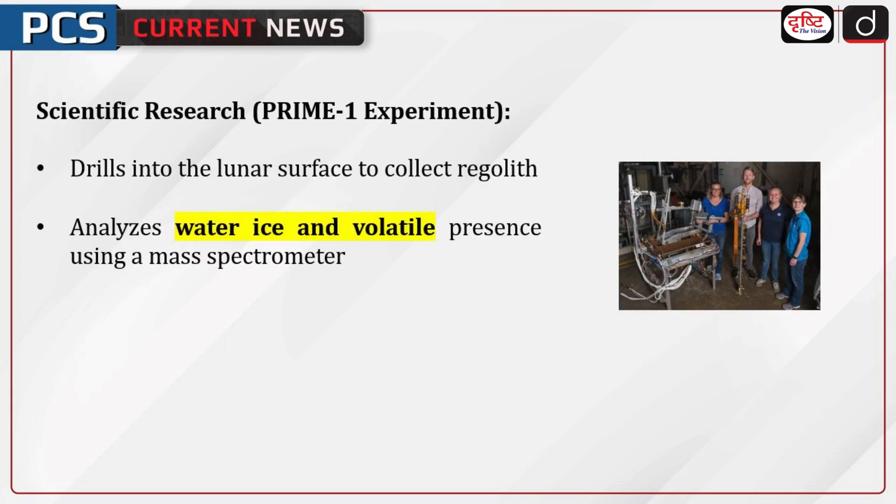NASA's Prime 1 experiment, conducted alongside LSCS, will drill into the lunar surface to extract regolith and analyse the presence of volatiles, such as water-ice, using a mass spectrometer.